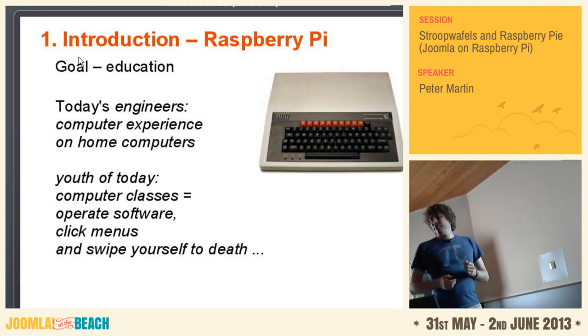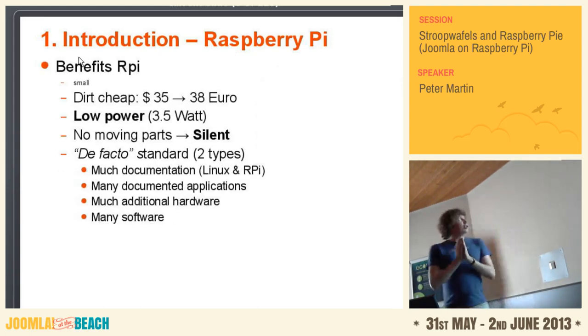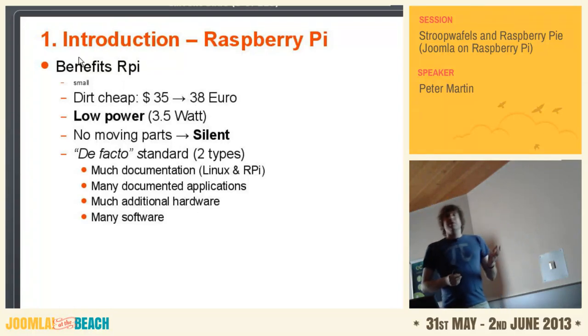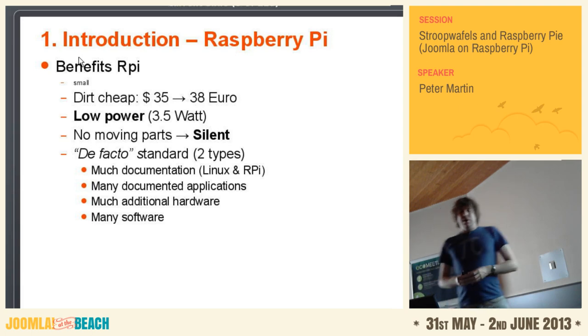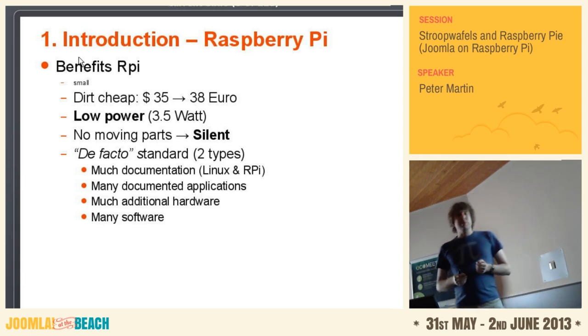The benefits of this Raspberry Pi: it's tiny, really really small. It's cheap. It doesn't use much power. It's very silent because there is no hard drive — it's just an SD card. And it's a bit of a standard because there is much documentation about Linux and also about the Raspberry Pi. There's many software available, but also hardware.